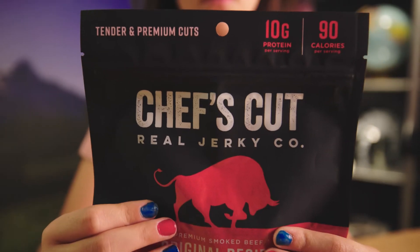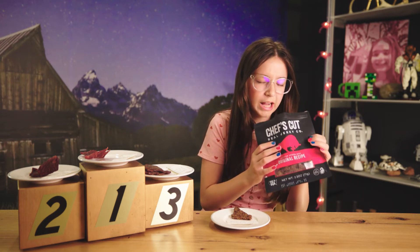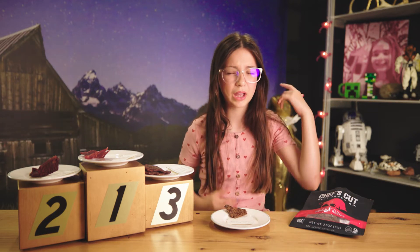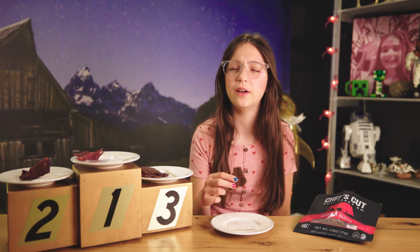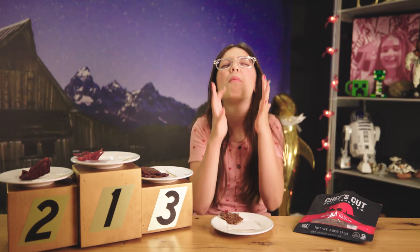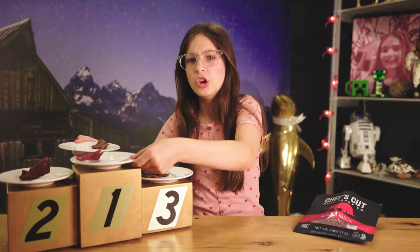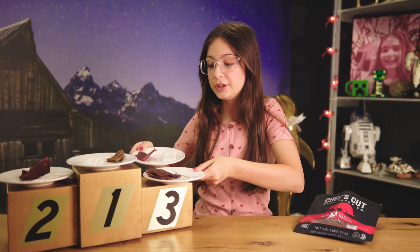Now we have Chef's Cut Real Jerky Company Original Recipe. It looks pretty nice. It smells good but also really different. It's so good it doesn't even taste like beef jerky — it tastes like you can get this at a five-star restaurant. Chef's Cut Real Jerky, you're going to number one. And I'm gonna have to say Cudiments Cut is going to second.